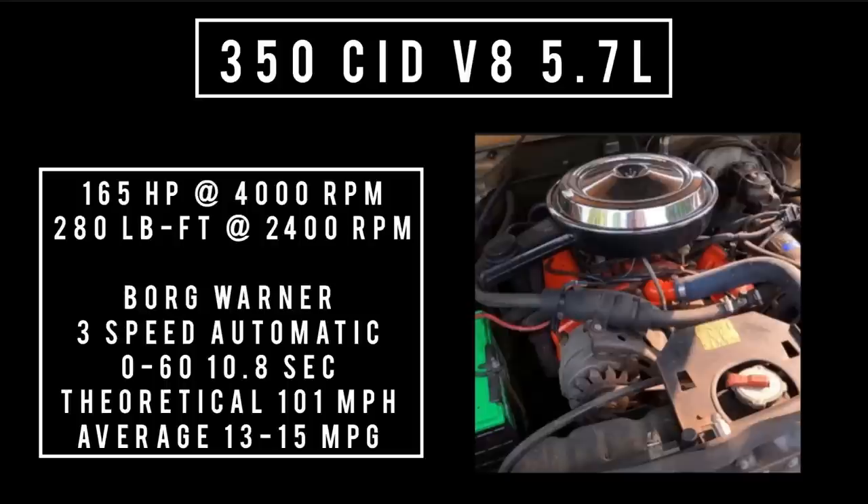The engine, drivetrain, and interior of this car were all supplied by Chevy or GM. I'm only going to go with the engine that's in this one: a 350 cubic-inch displacement V8, 5.7 liters, 165 horsepower at 4,000 RPM, 280 pound-feet of torque at 2,400 RPM. When mated to a Borg-Warner three-speed automatic, zero to 60 could be had in 10.8 seconds, with a theoretical top speed of 101 miles per hour and average fuel economy of 13 to 15 miles per gallon.